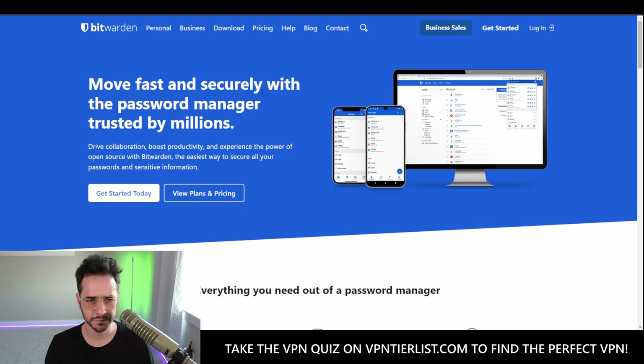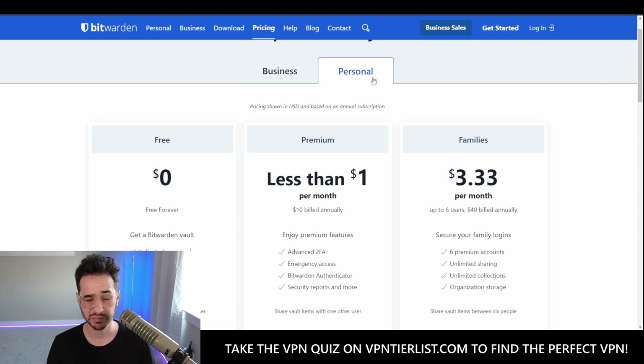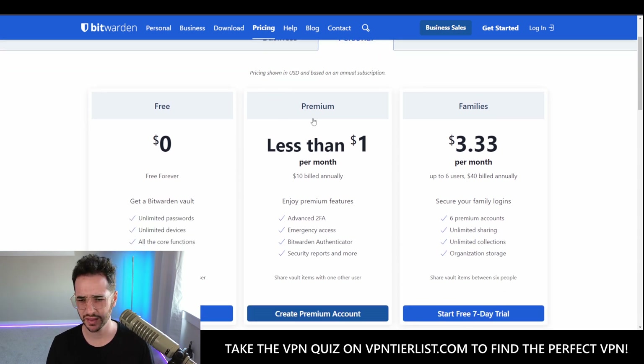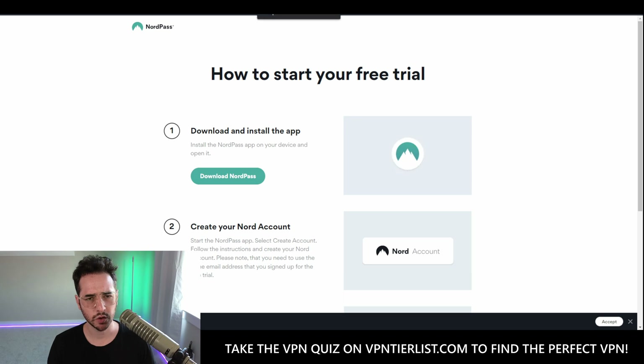Bitwarden is a very good password manager, pretty much completely free to use with not much incentive to upgrade to a premium model. It works fine, free, open source, and audited. But there's something called NordPass — should I review it? Let's see what some of the other reviews on YouTube look like in the rankings.